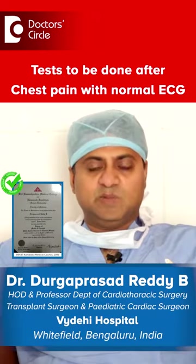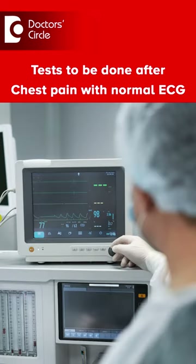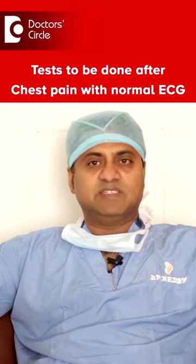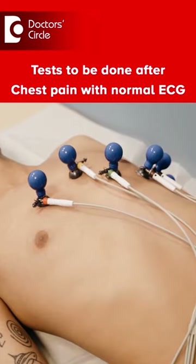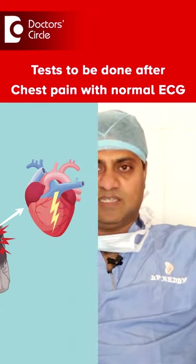Whenever a patient gets a chest pain, he will be rushed to an emergency. At an emergency, the patient is stabilized by monitoring his pulse, blood pressure, and vital signs like respiration and other things. Then we do something called ECG, electrocardiograph, in which we will know whether the patient has had a heart attack.